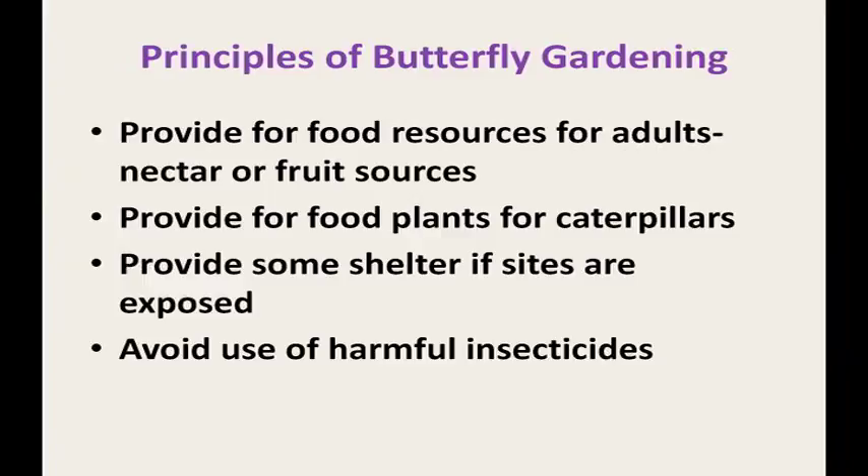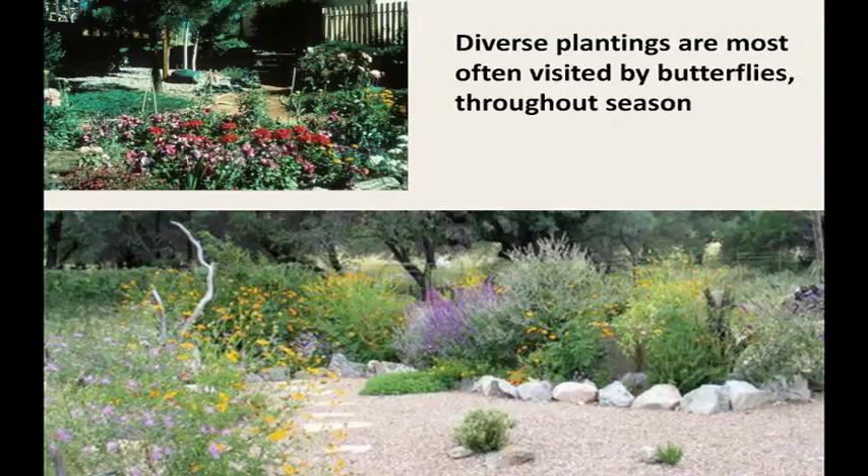You have to provide shelter. I worked with somebody who had a really nice yard with awesome insects, then came one of those hail storms and there were no more insects for the rest of the summer. They didn't have dense trees like Engelmann spruce where insects could protect themselves during storm events. Of course, you also need to avoid harmful insecticides.